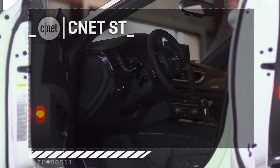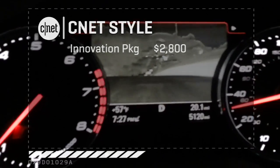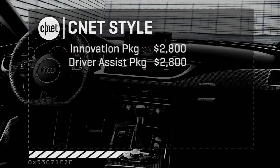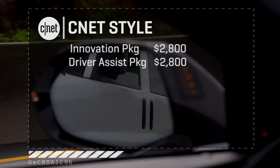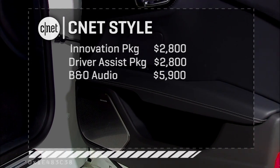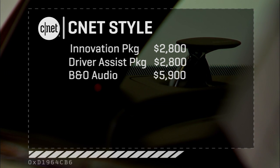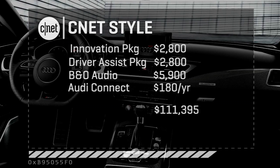To get this CNET-style, you've got to add $2,800 for the innovation package — that brings the night vision and the head-up display, both of which I like. Another $2,800 is required for the driver assistance package: adaptive cruise, lane departure, blind spot, pre-collision, and stop-and-go. There's a Bang & Olufsen sound system for nearly $6,000 — I have never heard $6,000 worth of sound in the ones I've listened to, including this one, so I'm going to pass. About $180 a year to get those Audi Connect services to work. All in, we're looking at a bit over $111,000 — but for what may be the perfect car, if you have the money.